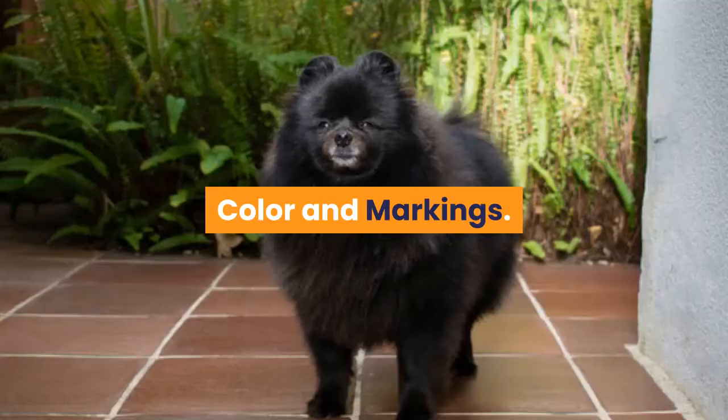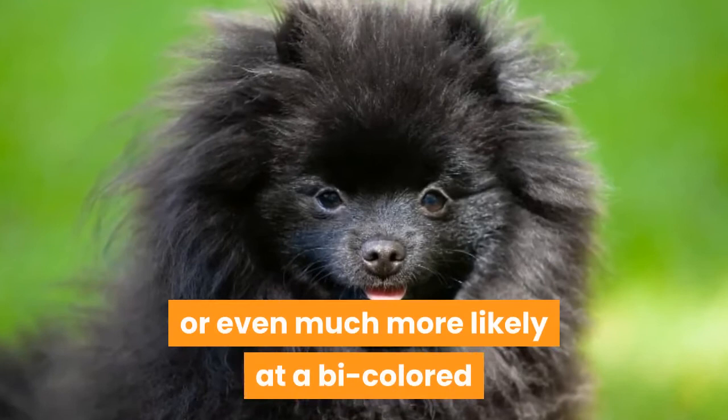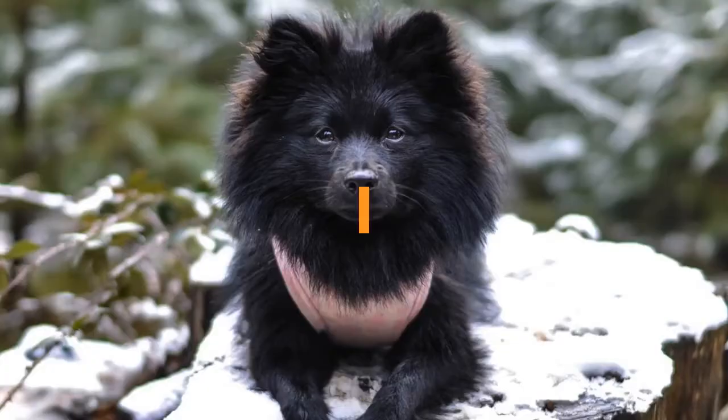The Black Pomeranian's coat color is jet black. This color can appear as a single-color coat, or more likely as a bi-colored or party-colored coat, where the Pomeranian has a mostly solid-colored coat with markings of another color.